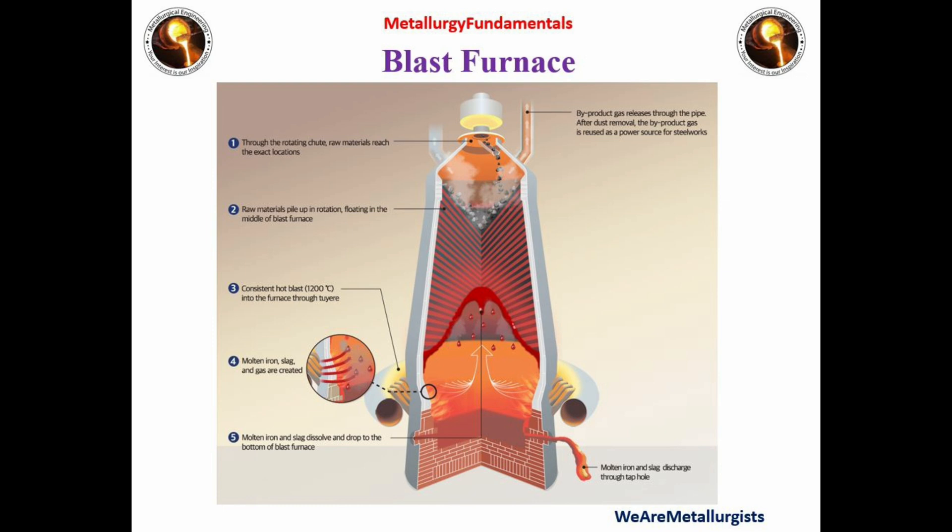In the blast furnace, the process is also known as a counter-current process, as solid raw material is charged from the top and hot air is blown from the bottom. During the process, the impurities are removed in the form of slag and hot metal is produced.